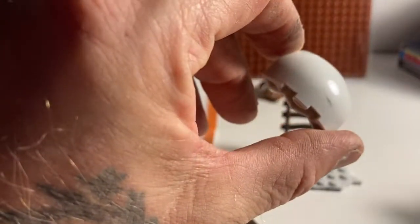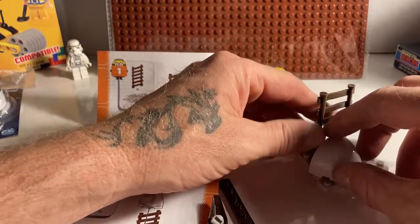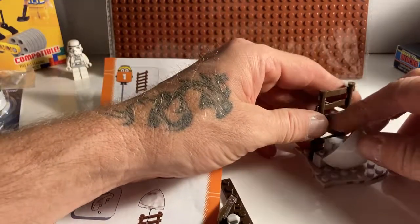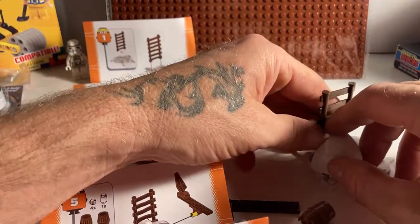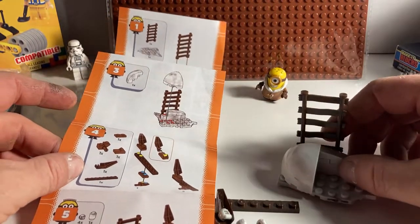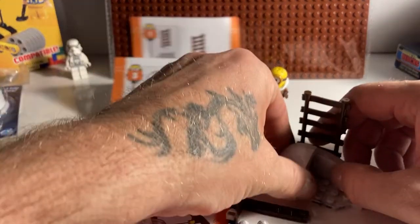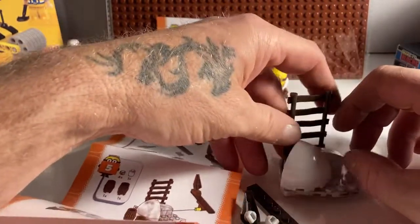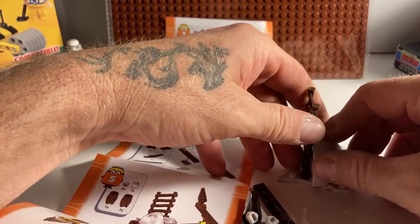There's a marred-up brick — got a mark on it. I'm not sure I'm doing this right. It doesn't seem to feel good. Doesn't seem correct.